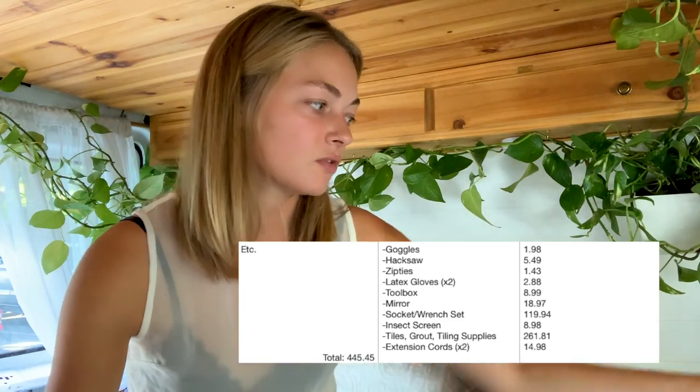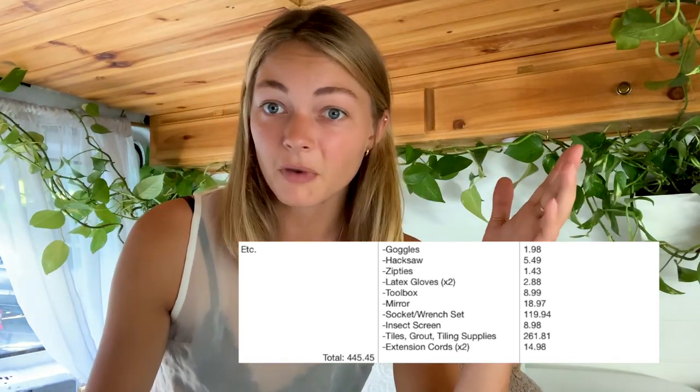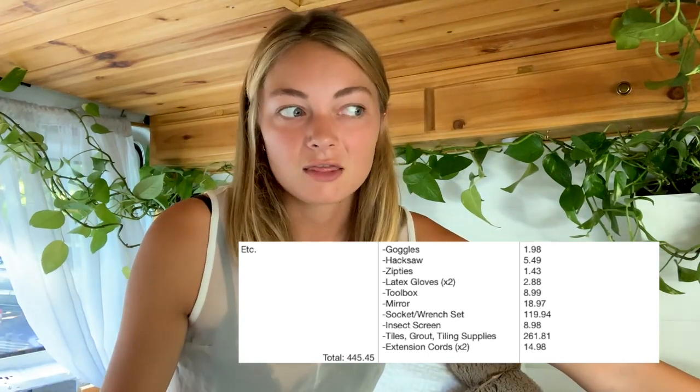Then there was some random stuff I bought that you probably won't need — that's in the et cetera category. My biggest expense in this one was the counters. The counters were tile and they were really expensive. I did not know tiling was that crazy and expensive and kind of frustrating — bear in mind that was a learning curve for me — but I spent $261.81 on tile just for these small L-shaped counters. That's crazy.